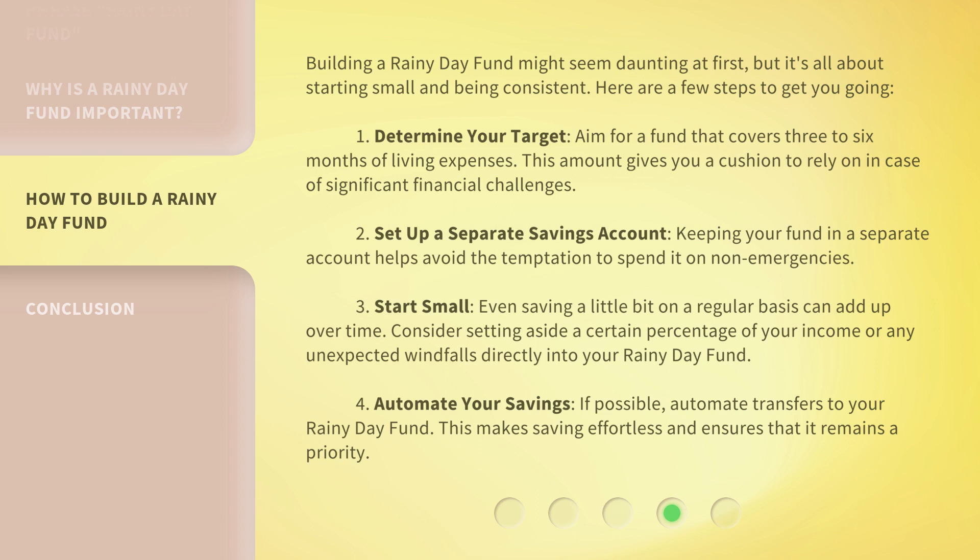Fourth, automate your savings. If possible, automate transfers to your Rainy Day Fund. This makes saving effortless and ensures that it remains a priority.